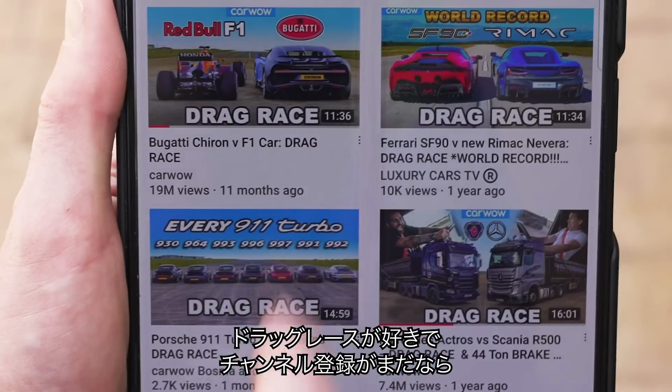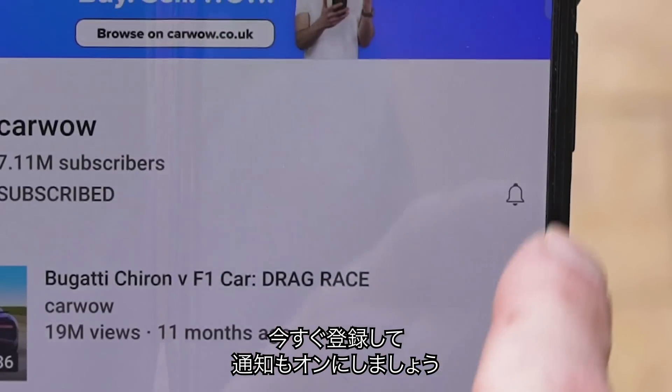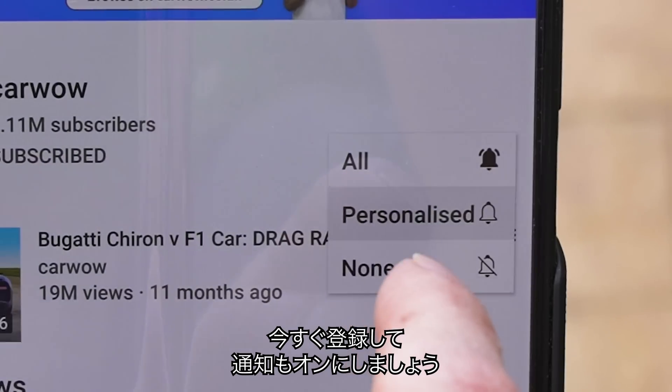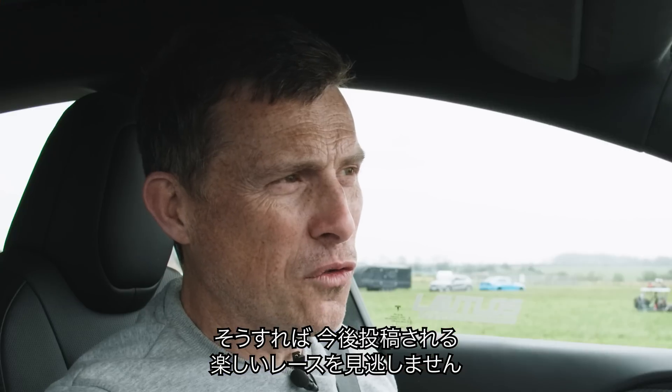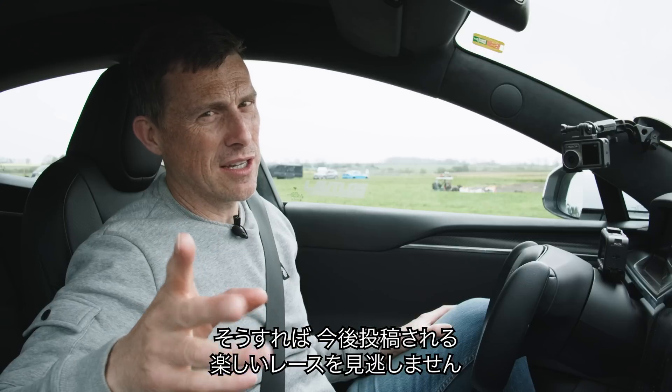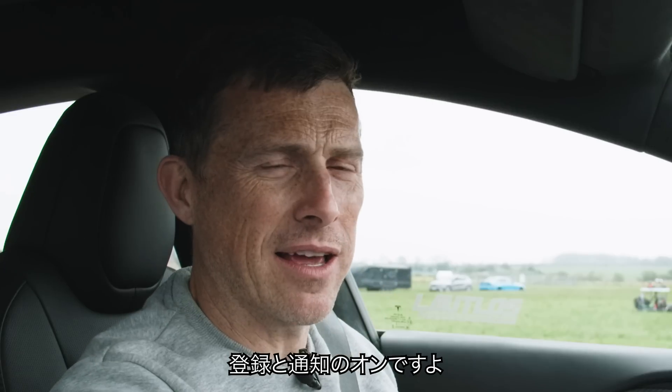If you like these kind of drag races and you haven't done so already, make sure you subscribe to this channel and hit the bell icon to turn your notifications on. That way, you won't miss when I upload the next video that we're filming after this. It's really exciting — you don't want to miss out. So subscribe and hit the bell icon.